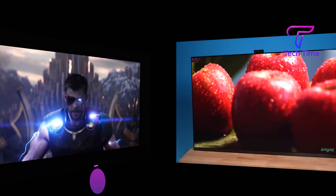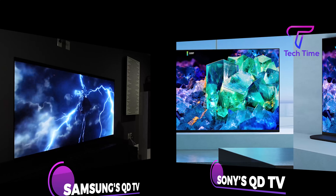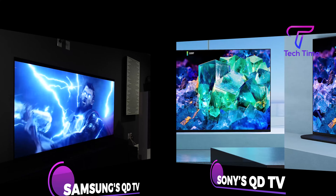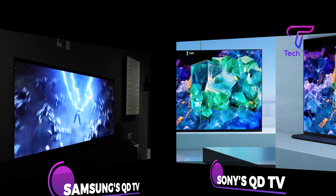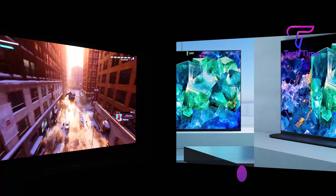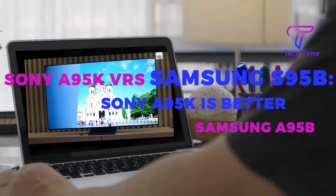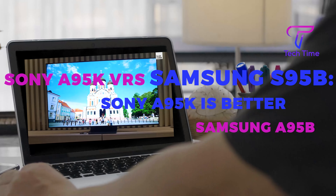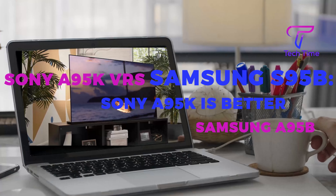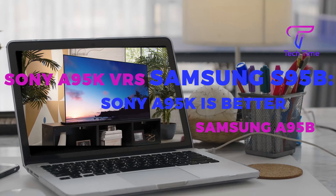To give you an impression of how Samsung's QD TV performs against Sony's QD TV, we put together a comparison video highlighting the strengths and weaknesses of both gadgets. Head to our channel and find the Sony A95K versus Samsung S95B video — 'Why Sony A95K is better than Samsung S95B.' You'll certainly find it very handy. Thanks for joining us today, see you next time.